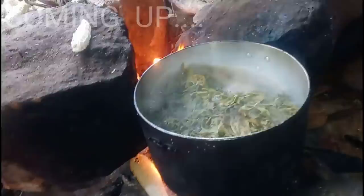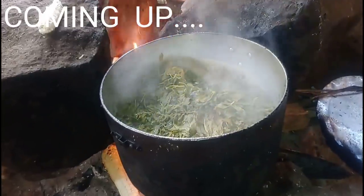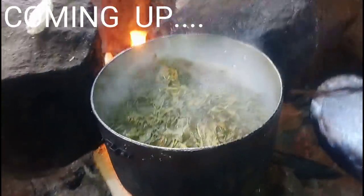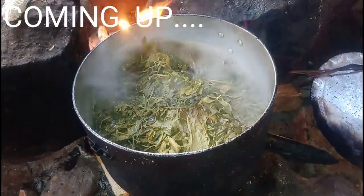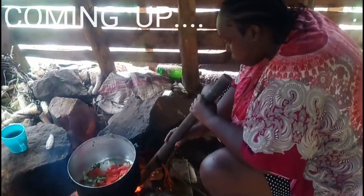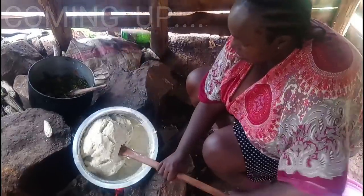So they look like this guys. Today I'm going to be cooking traditional vegetables. This is called Saga in my local tribe, Kisi. Removing the ugali.